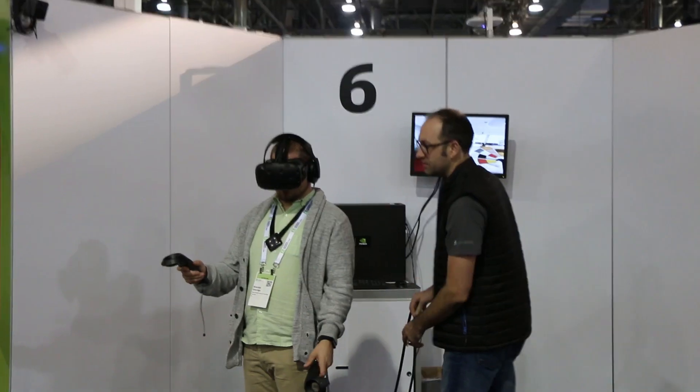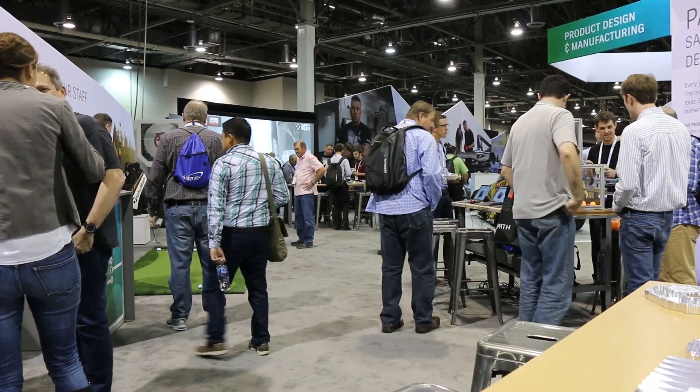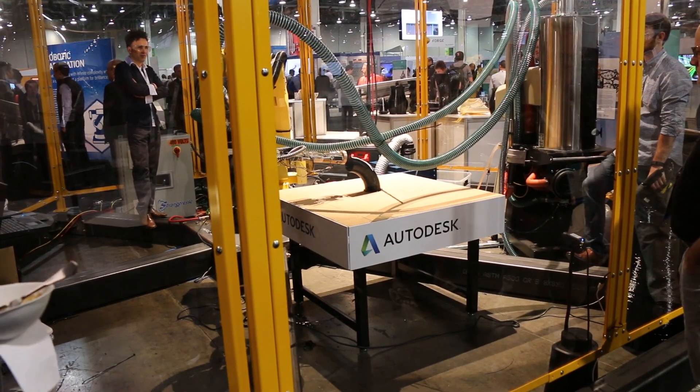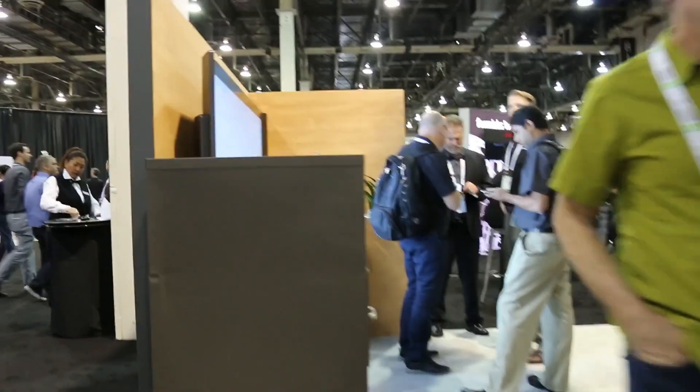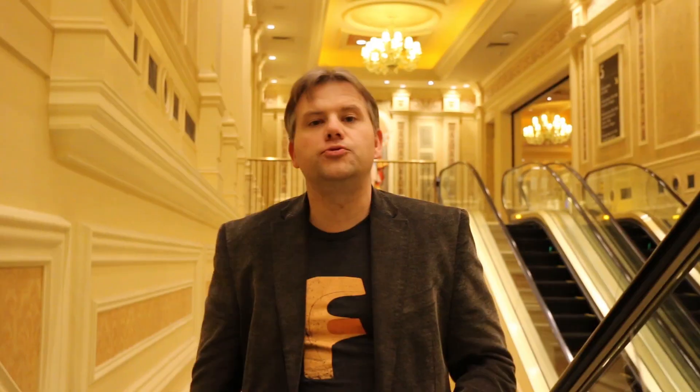Every day after the keynote, lunch is served in the exhibit hall. This is really like a trade show right inside of Autodesk University. Here you have Autodesk, but you also have these third-party developers who create add-ons for the different Autodesk software. They are sharing their technology so you can walk around and maybe see if there's anything that fits into what you're doing with your business.